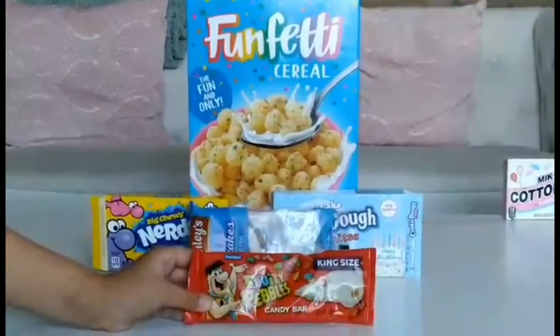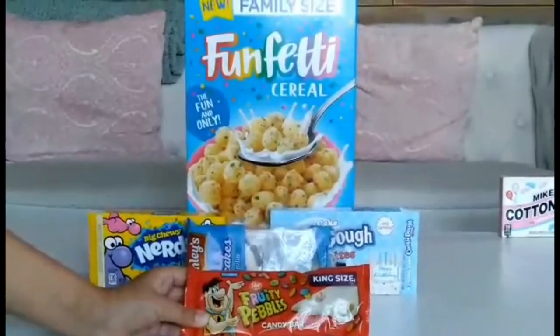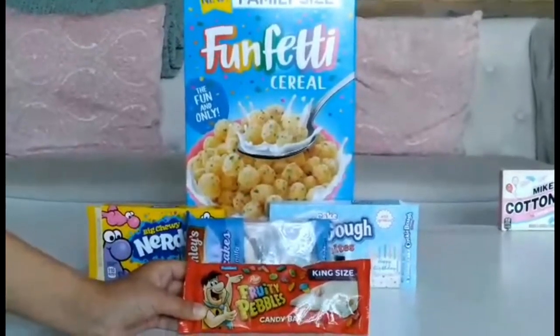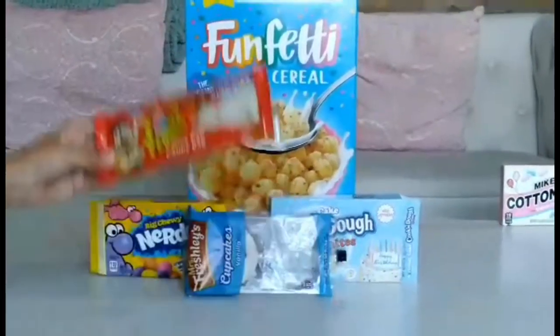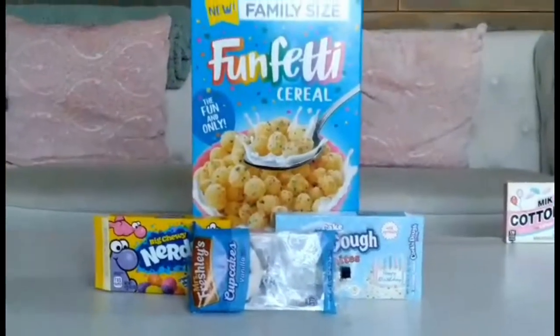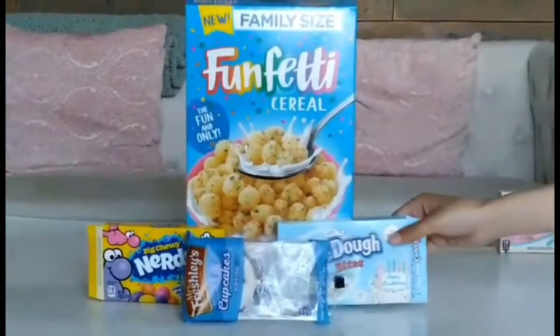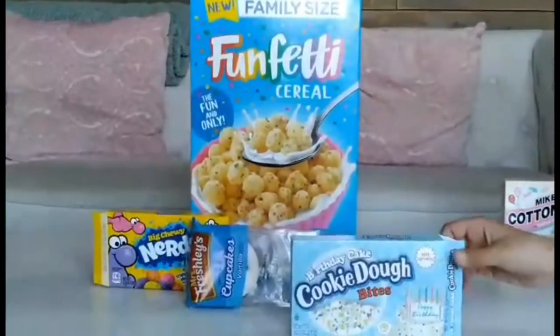Next we have the Fruity Peppers candy bar. I wouldn't have expected it to actually taste like the cereal because of the milk chocolate — I thought the chocolate was going to take away the actual flavor, but it actually tasted really good. If you see this, I want you to get it.